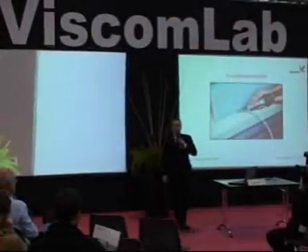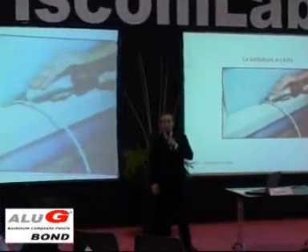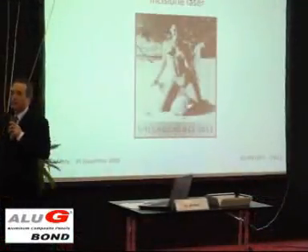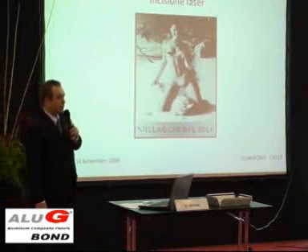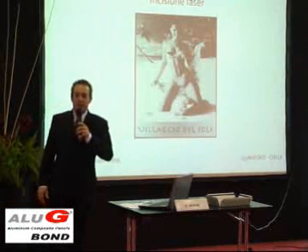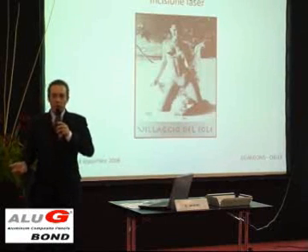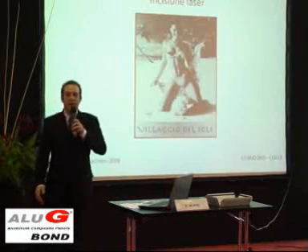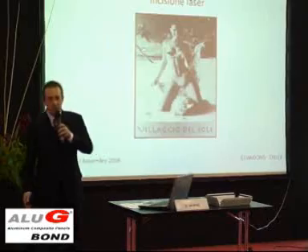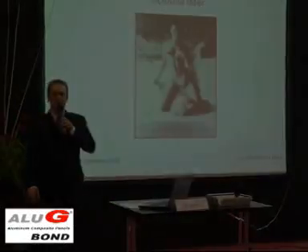La saldatura a caldo è una delle varie opzioni che abbiamo come tipologia di lavorazione. Il materiale piegato, il materiale saldato, il materiale che ha preso forma, può servire per realizzare, come lo vediamo qua, un cassonetto per una luminosa, un totem per una esposizione, un totem magari su cui montare un pannello touchscreen per la comunicazione visiva direttamente sul punto vendita.